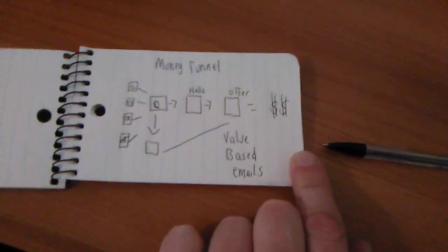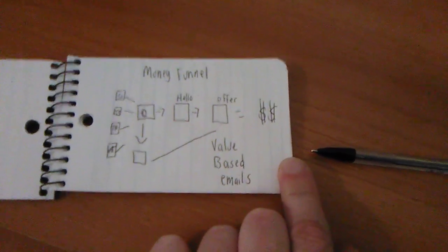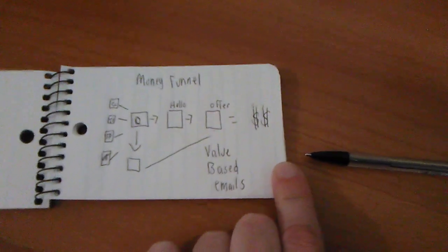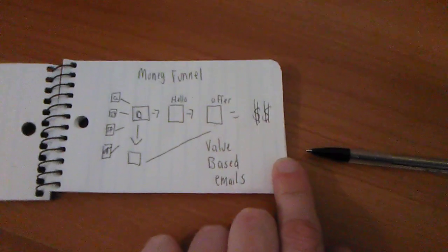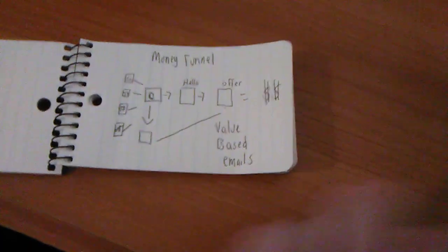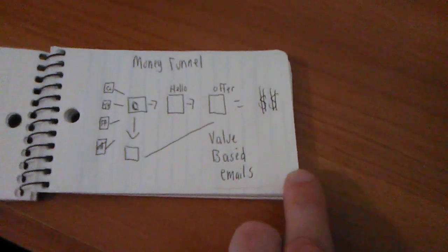So what does a high converting affiliate marketing funnel look like? This is a high converting landing page affiliate marketing funnel. If you guys are looking into how to make money online with affiliate-based marketing, this is what your funnel should look like. It's very simple and easy — I wrote it on this little notepad I carry with me, but this is a high converting landing page funnel.